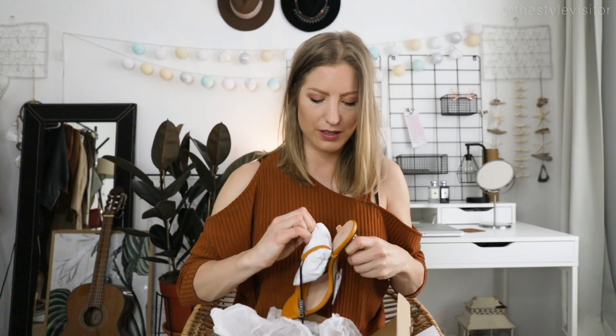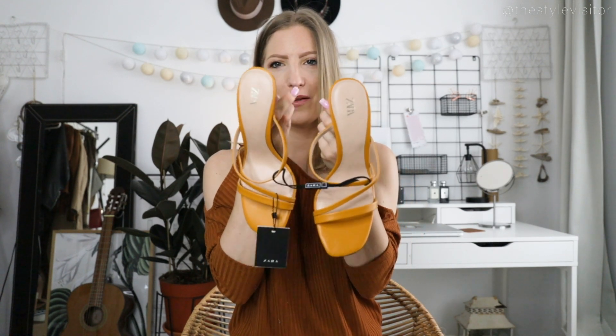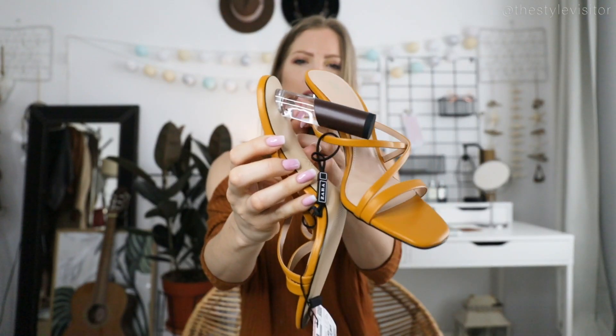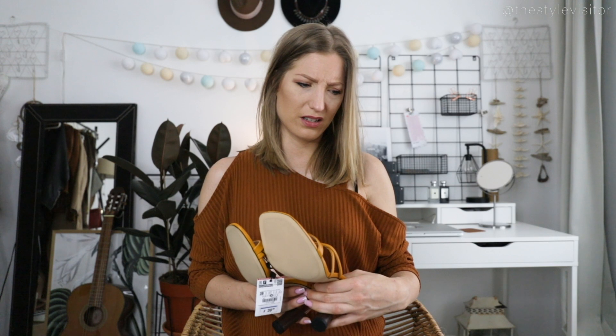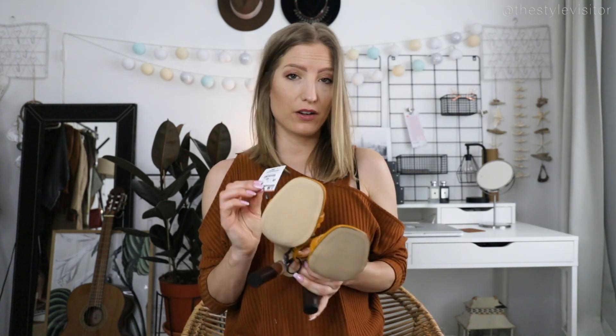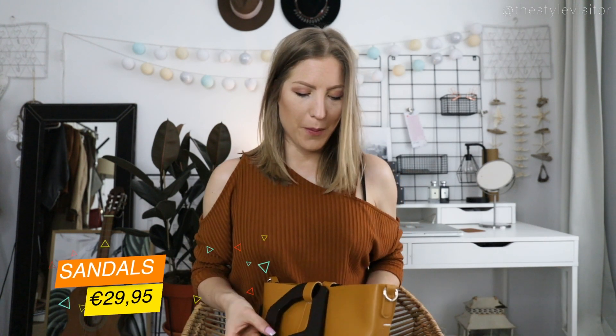These are some sandals with heels in this huge, super trendy color right now — I think it's called mustard, though they're not exactly mustard. They have these transparent heels. I also chose a bigger size, which isn't ideal since I'm normally a 38, but these are a 39. They go for €39.95.